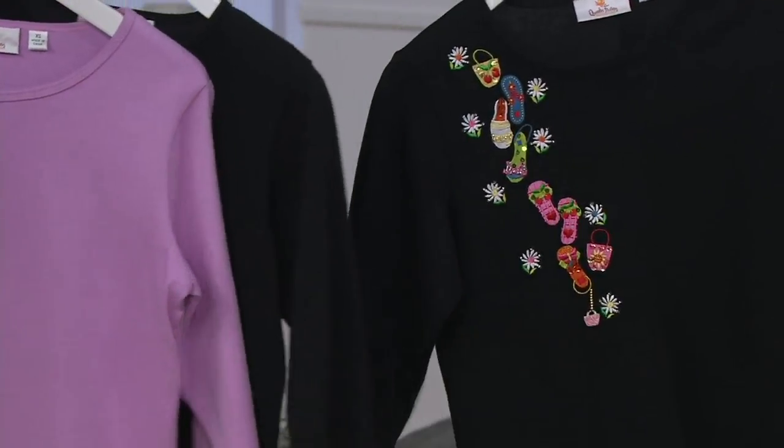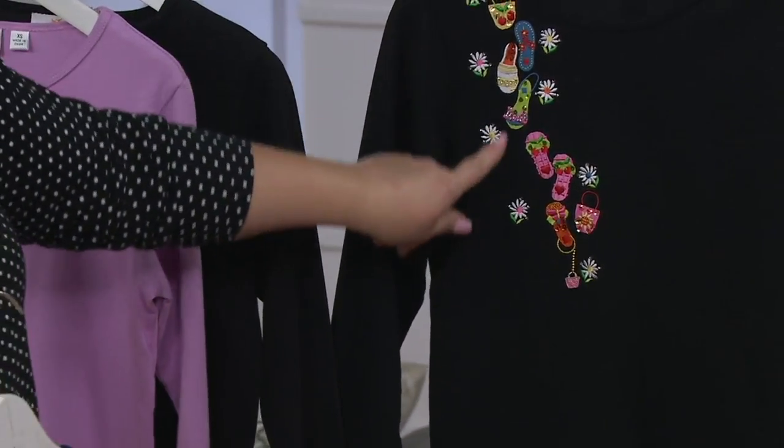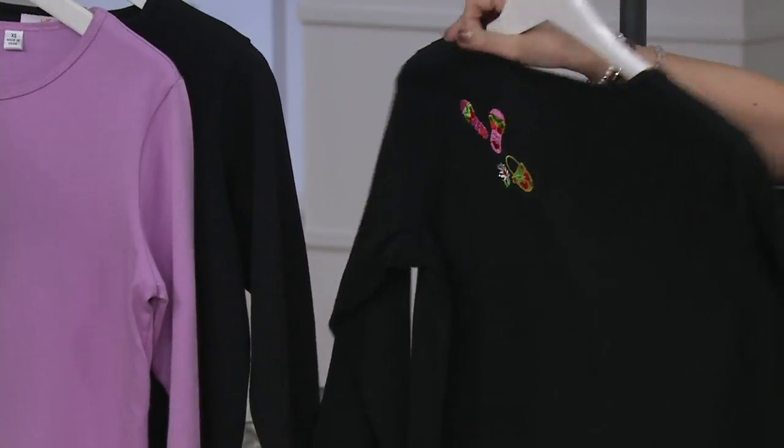Black with the flip flop — we only have size medium on this one. So if you like shoes and bags and flowers — there's the pair of shoes with the cherries, and the bag with the cherries. So cute.